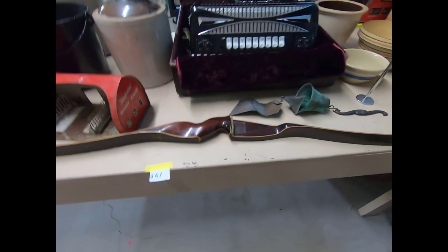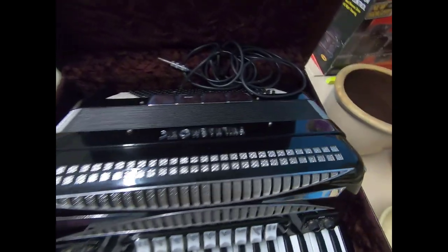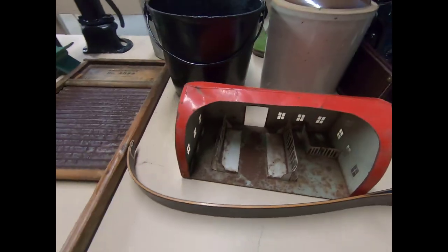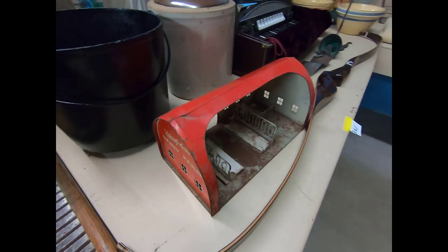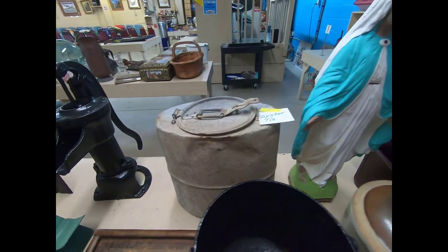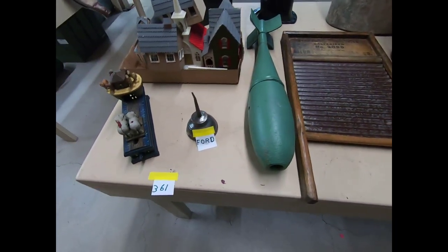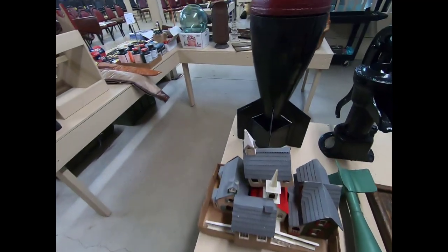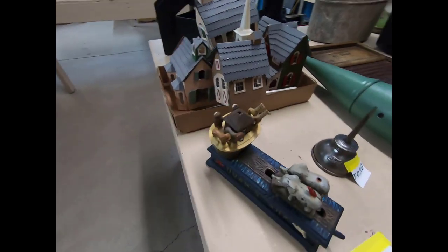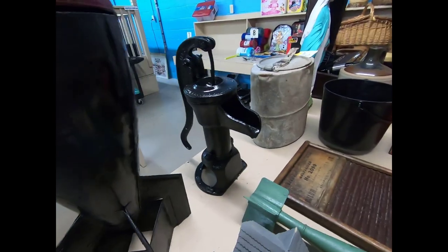It's a Browning bow. Then we have a Philharmonics accordion. This is a little Friendly Acres Dairy Farm tin barn. Mother Mary, an oyster tin, a washboard, some replica bombs. We have a nice cast iron Noah's Ark bank and a water pump head.